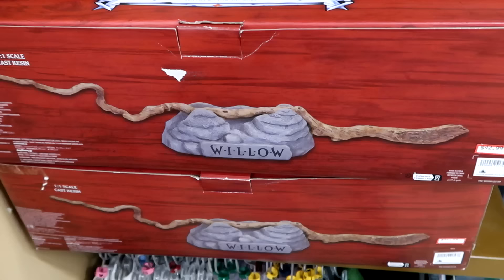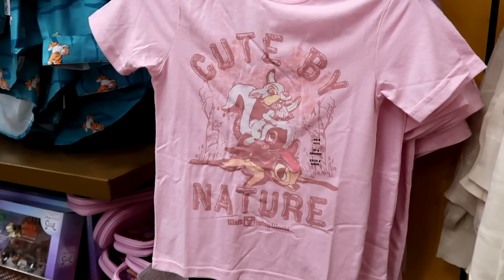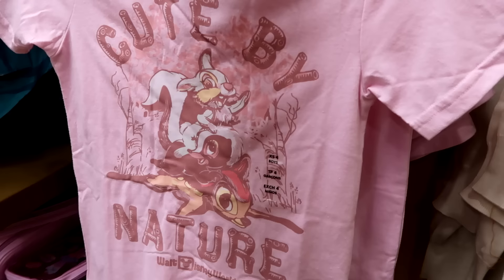Let's check out some little girls items. Here is a brand new soft pink colored shirt that says 'Cute by Nature, Walt Disney World' with Bambi and Thumper — really adorable. $10 marked down from $20.